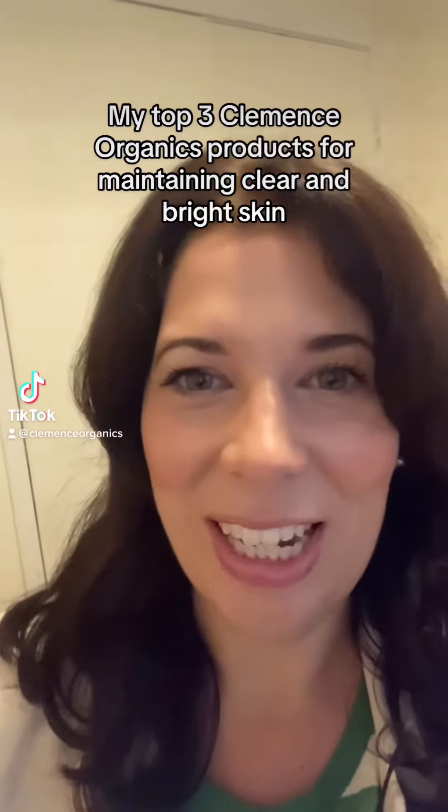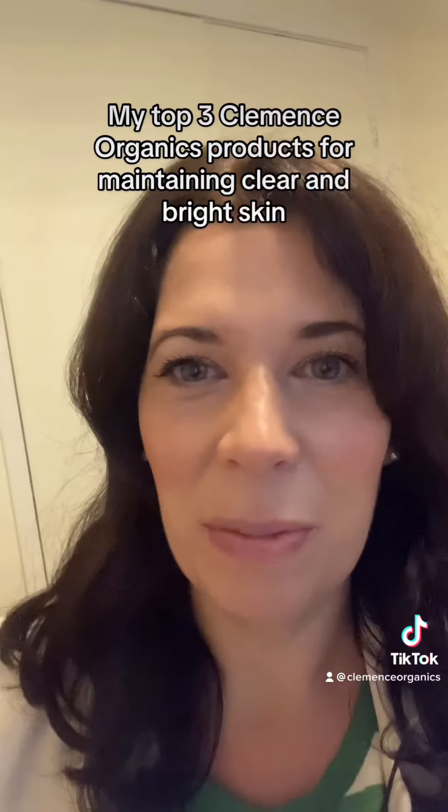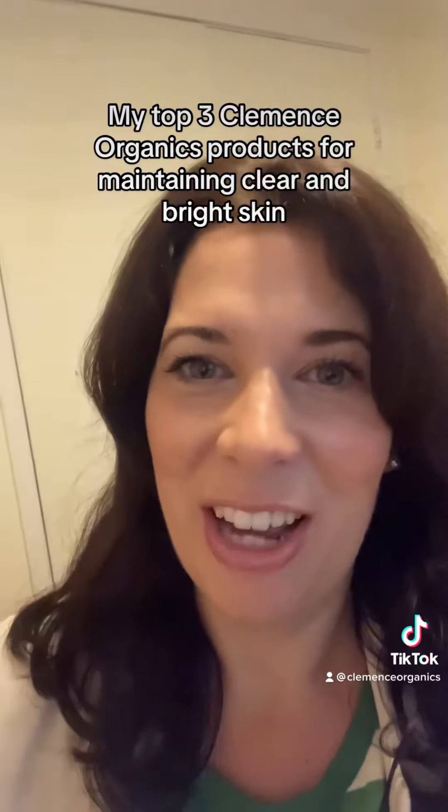Hi, this is Catherine from Sydney, Australia. Just wanting to share with you my experience in using the Clemens Skin Range. My first product I brought was the Protect and Clarify Daily Face Lotion.